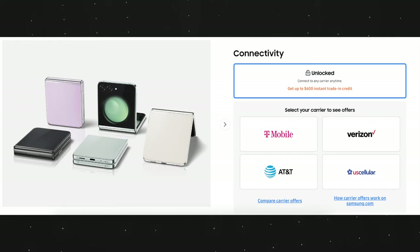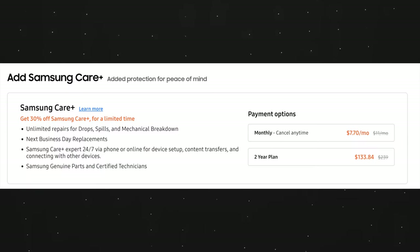Samsung is still doing insane promotions for this phone. You can get up to $600 of trade-in and you also get 30% off Samsung Care Plus, so I'm gonna have links down below for you guys to check out. If you're interested in this phone, now you know where to go.